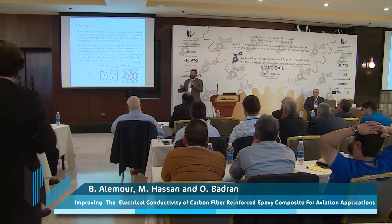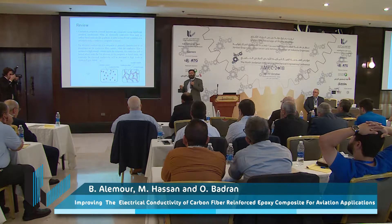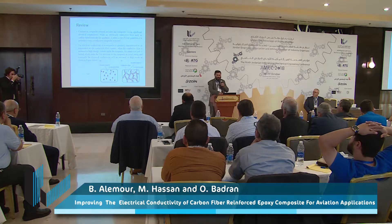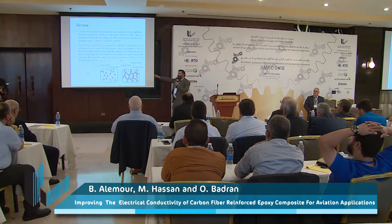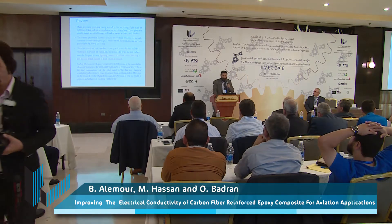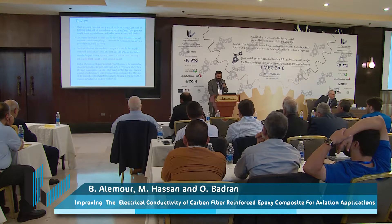To make the electrical conductivity much better for CFRE composites, you need to add certain materials. We have added reduced graphene oxide, which makes the electrical conductivity much better. As you can see from the figures, this is normal CFRE composite and this is after it has been treated to produce free electrons, making it more conductive.